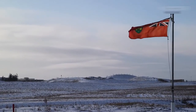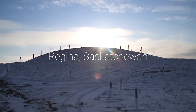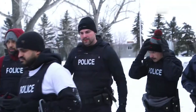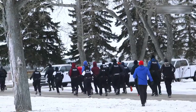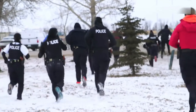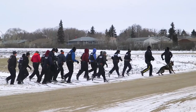When Business Insider visited the RCMP Academy in December 2019, temperatures in Regina, Saskatchewan averaged around minus 25 degrees Fahrenheit. Cadets run in these extreme conditions to get a feel for what it's like to pursue a suspect or search for a missing person in the frigid Canadian climate.